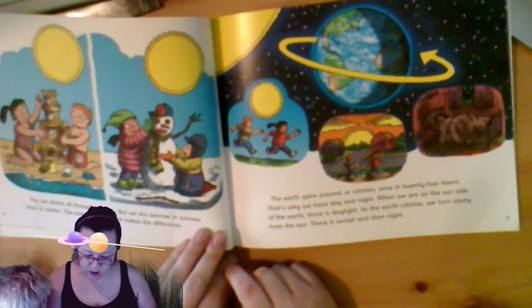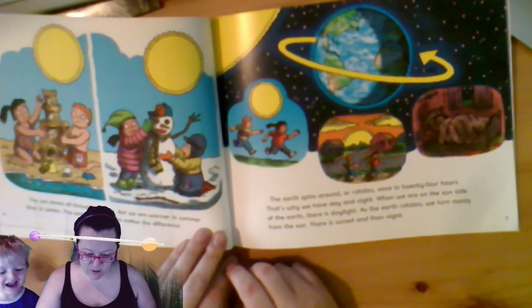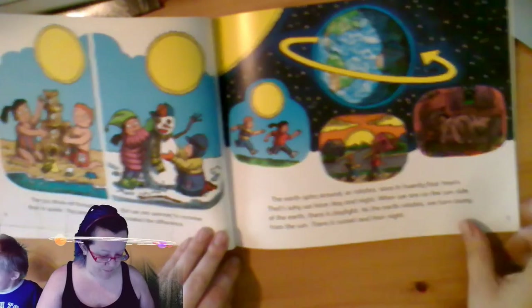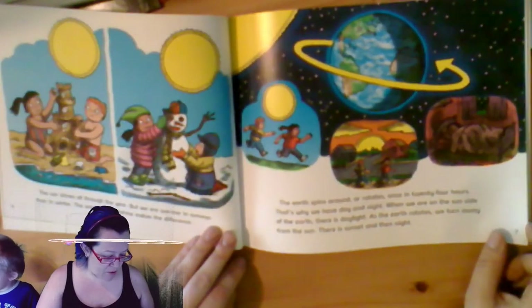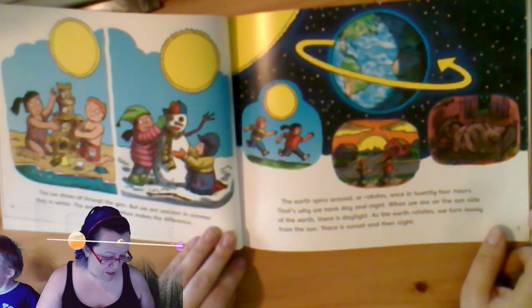The sun shines all through the year, but we are warmer in summer than in winter. The amount of sunshine makes the difference. The earth spins around, or it rotates, once in 24 hours. That's why we have day and night.